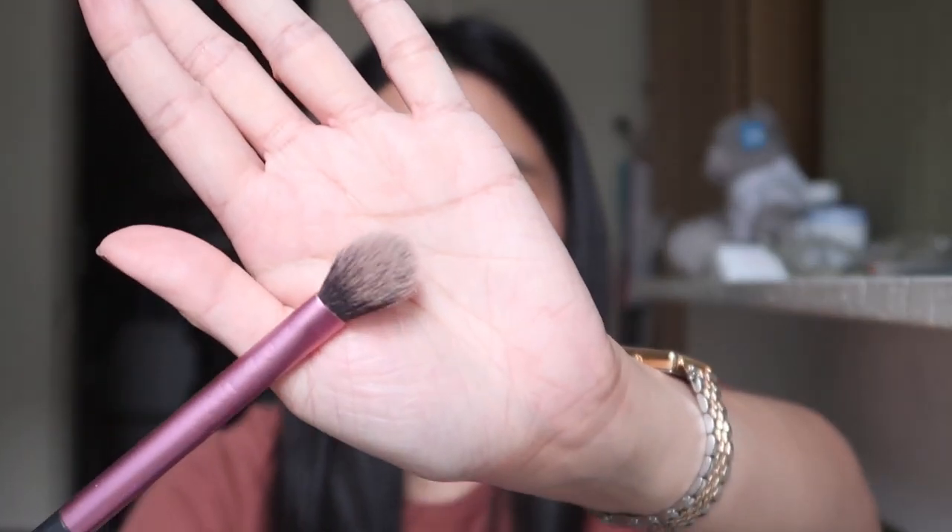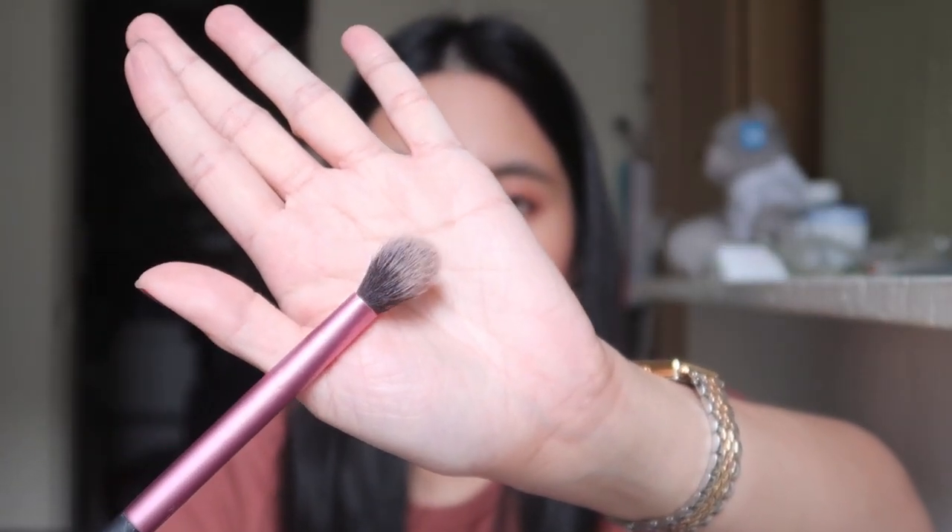The next one is a brush from Real Techniques — the Essential Crease Brush. I use this to contour my nose with bronzer and it works really well for that. The next one is my setting brush — I've had this for years. It's perfect to blend out the bronzer on my nose and also to apply highlighter on my nose. This is my daily brush as well.